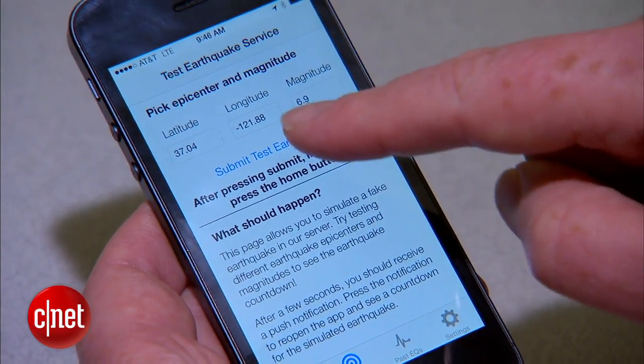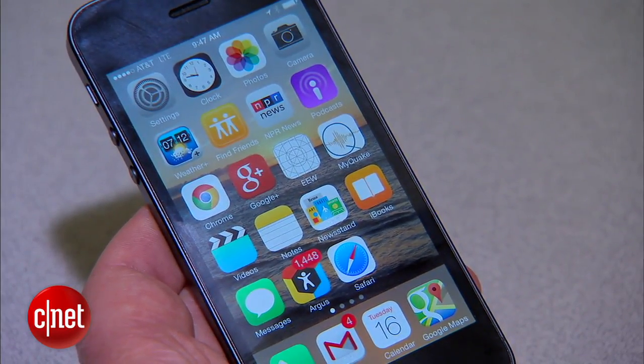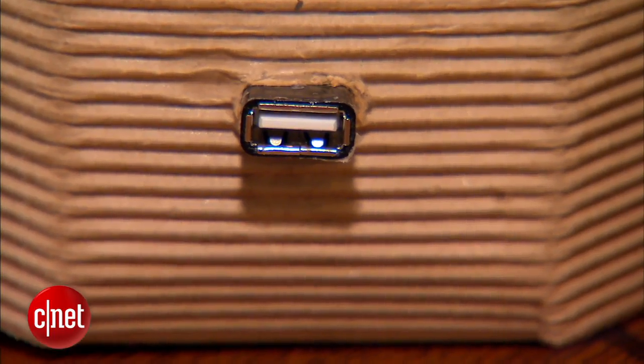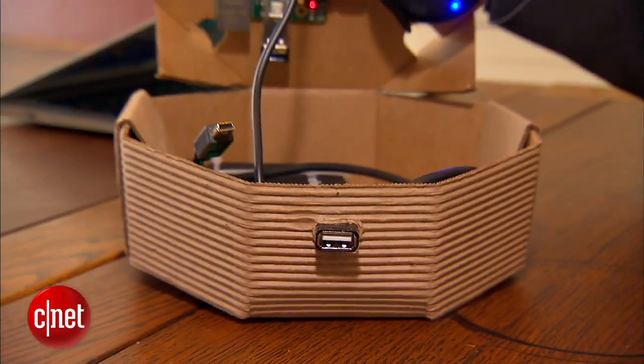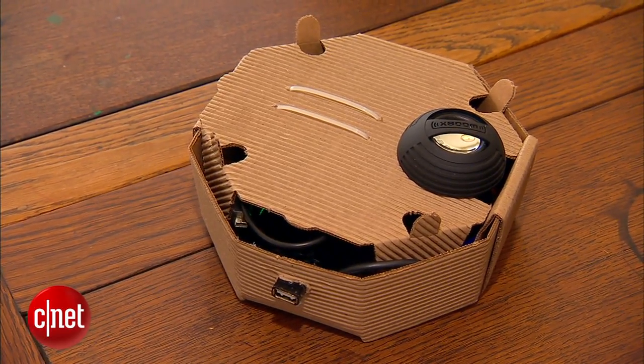Seismologists are pushing for funding of ShakeAlert so alerts could be sent to cell phones and more. If ShakeAlert does become publicly available, devices like Bloom's may be as common as smoke alarms. In Berkeley, I'm Sumi Das, CNET.com for CBS News.